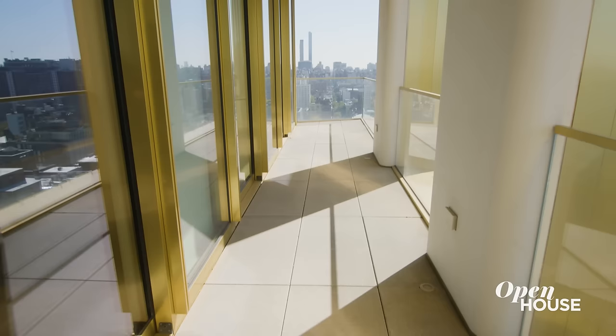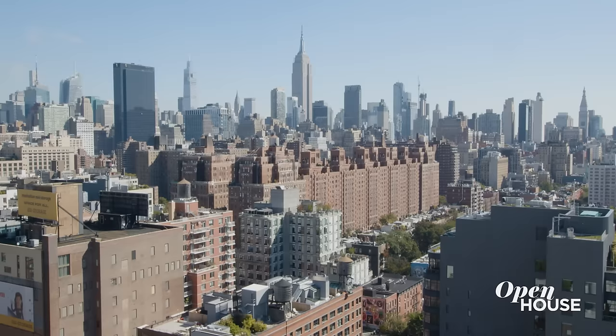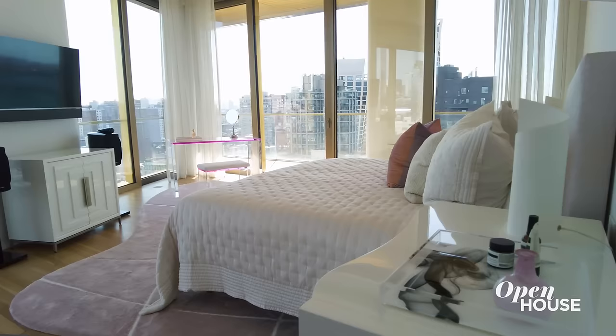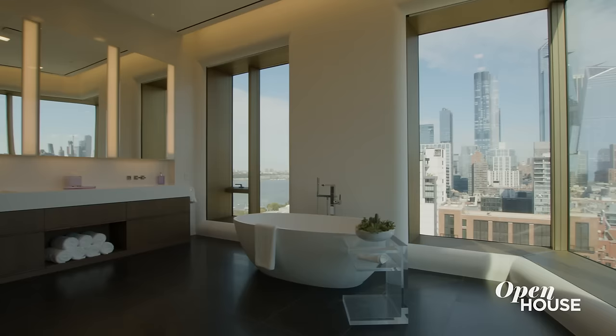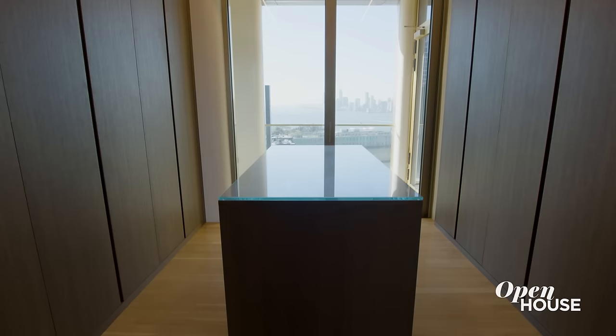And a terrace — let me just show you. With vistas like this and a well-proportioned terrace, makes this primary bedroom a knockout. But let me show you where you would recover after this fight. This is a spa-level bathroom that is what you expect in a penthouse like this, and a closet that becomes a whole other world for the clothes horse in all of us.